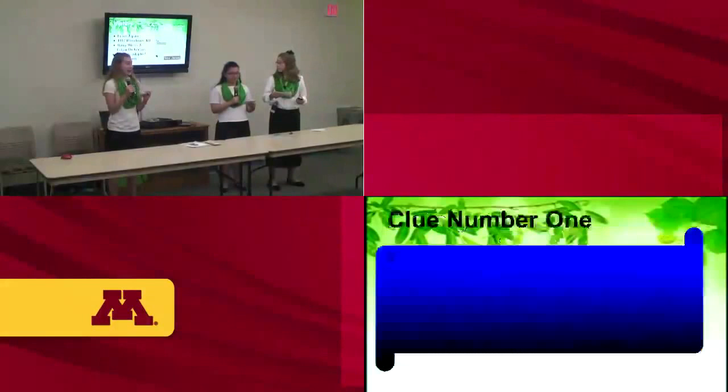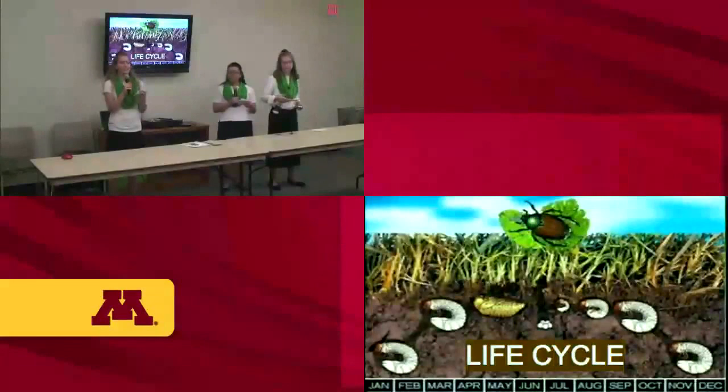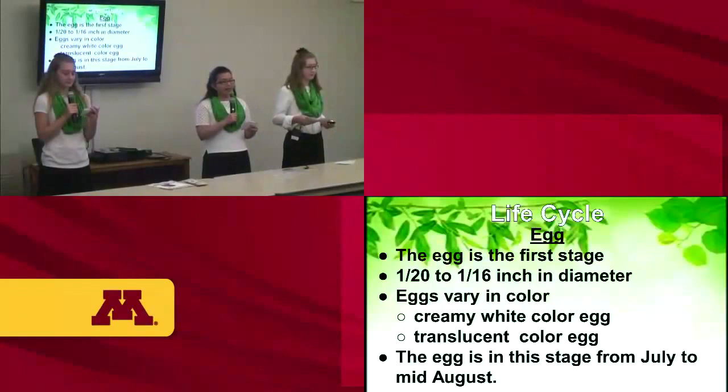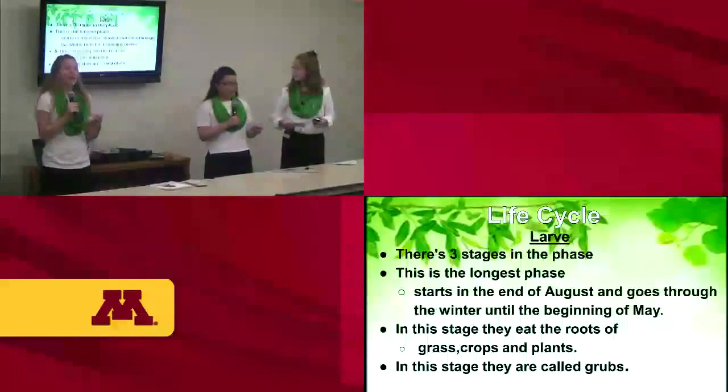Clue number one: it has antennas. Here is the Popillia japonica's life cycle and some fun facts. They are identified by their color and eat over 300 species of plants. The first stage is the egg stage. The egg is about 1/20th to 1/16th inch in diameter, and is a creamy white to translucent color. The Popillia japonica is in this egg stage in July through mid-August.